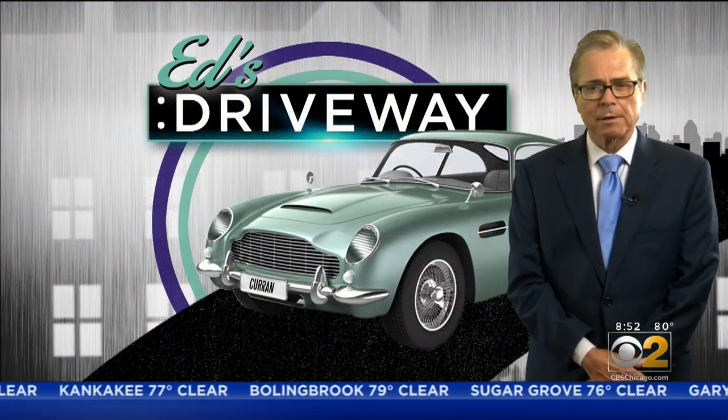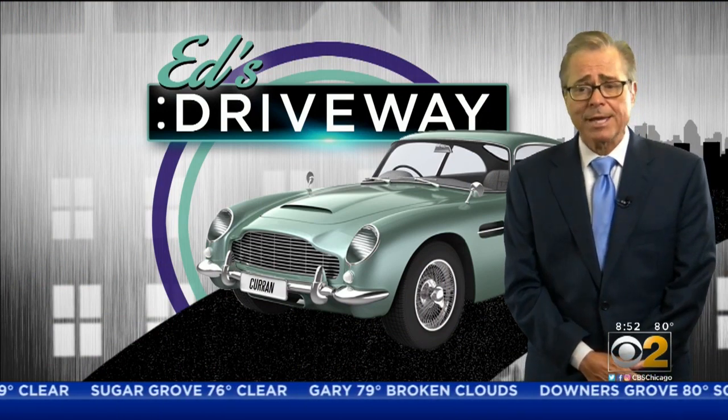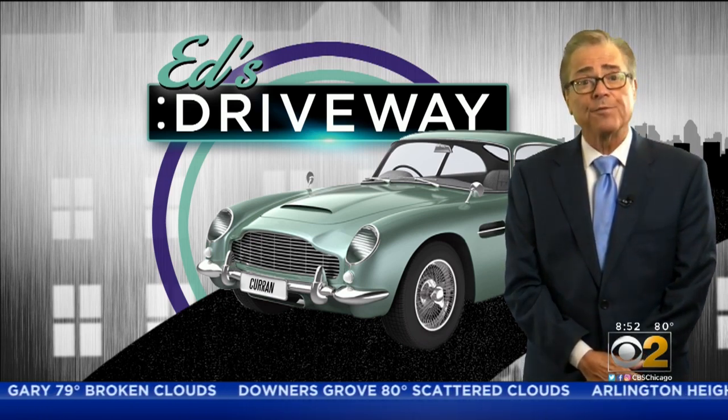The Bronco Sport will be here late this year, and the big Bronco will be available by springtime. You can reserve one now online for a $100 refundable deposit.